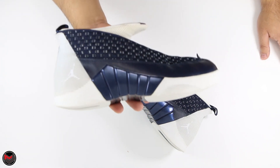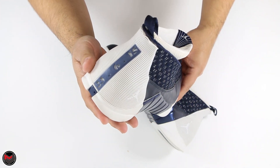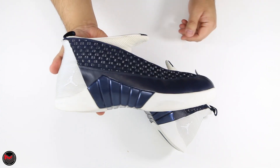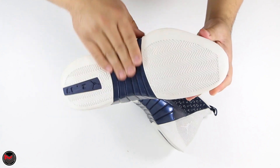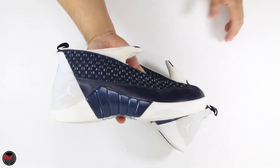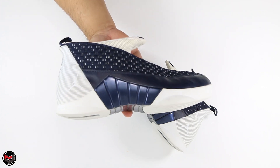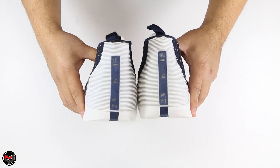This is the Obsidian colorway, which retroed in 2017. I did not pick up that retro, only because I was looking to complete the OG set. Even though the 15 is a great model and feels comfortable, it is not something I'm going to be rocking on the daily, so I'm just going to appreciate the details and collect it.